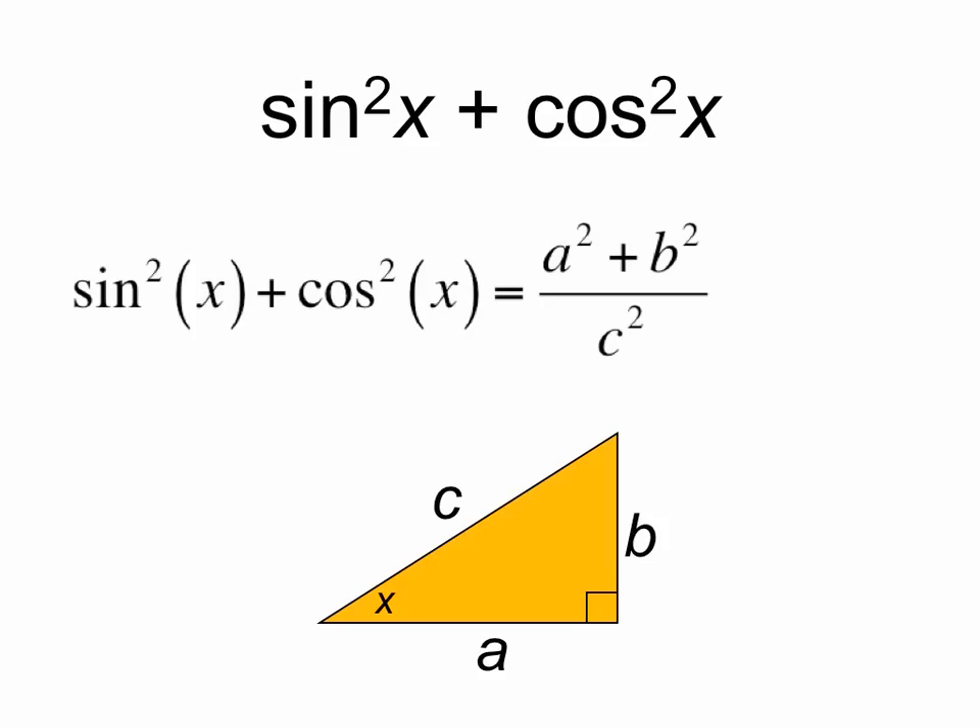So let's evaluate what sine squared plus cosine squared is. Sine squared is going to be b squared over c squared, and cosine squared is a squared over c squared, so the sum of the two — sine squared plus cosine squared — is a squared plus b squared over c squared. By the Pythagorean theorem we can substitute in c squared for the a squared plus b squared numerator, and c squared over c squared is 1.